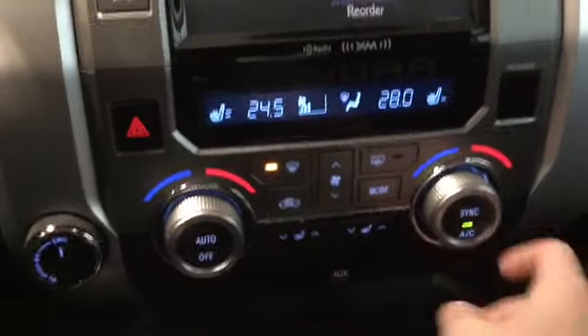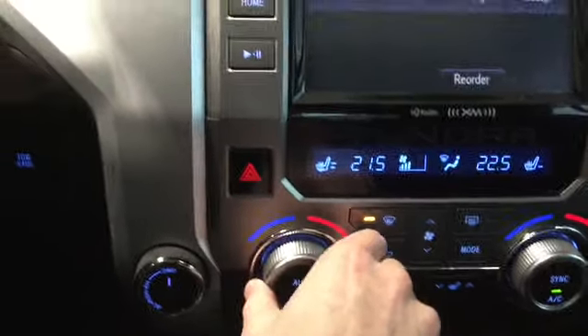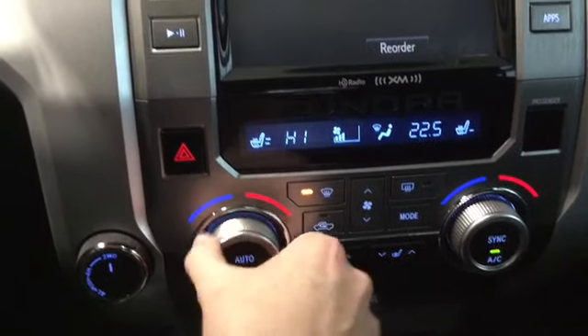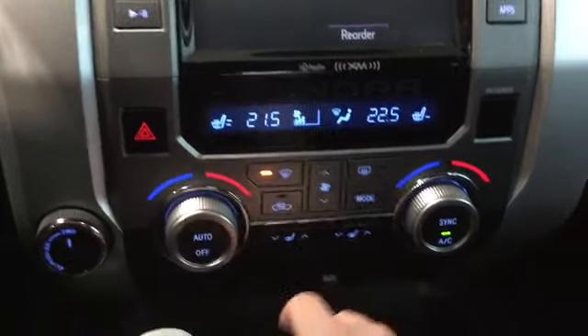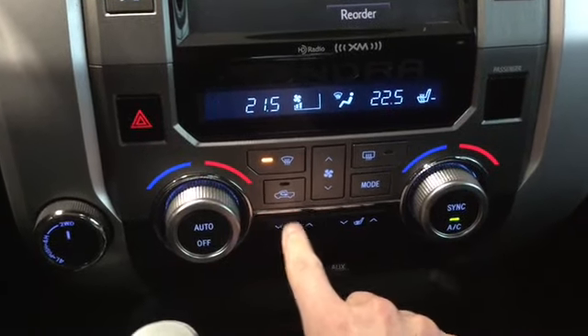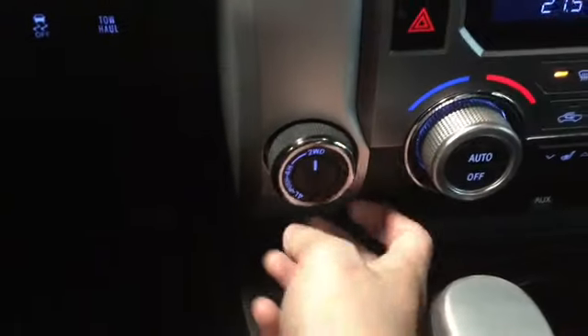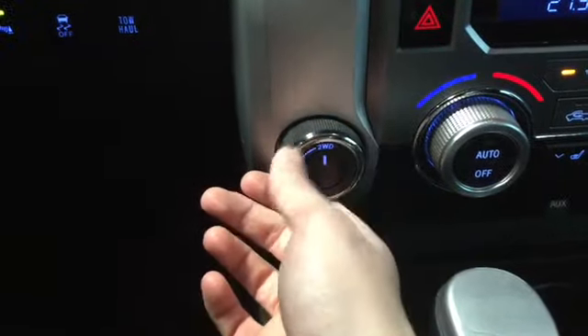Right here we have our dual zone climate control, easily changed with knobs if you and your passenger have different temperature preferences. The blower is in the middle. We also have heated seats to keep us warm in the winter, and our drivetrain changer to go from two-wheel drive to four-wheel high and four-wheel low.